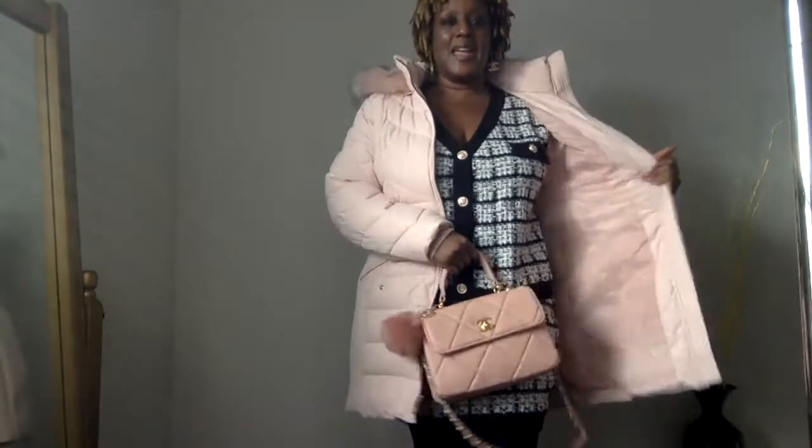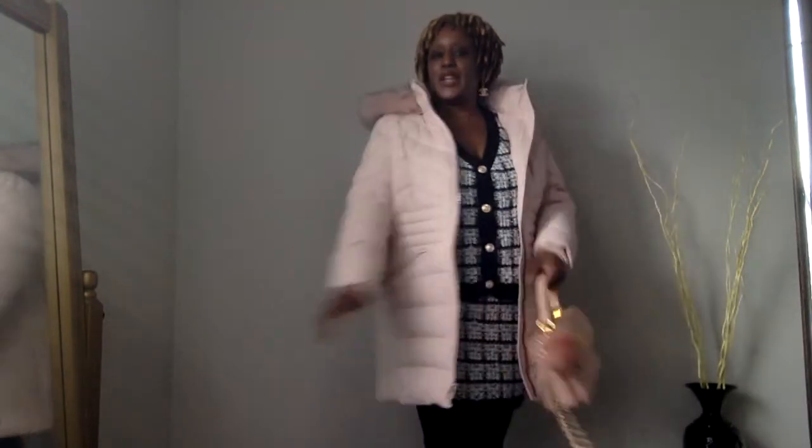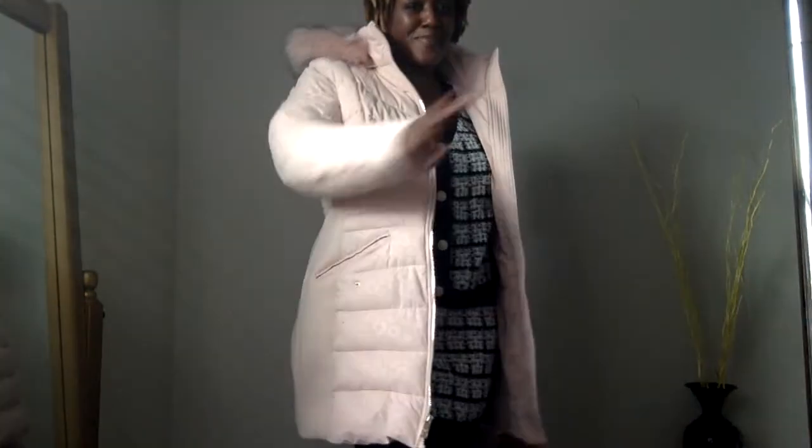So yeah, that was pretty much your girl out taking care of her little business, running her little errands. Thanks for stopping by today. I could quickly show y'all another way to style this outfit — I'll do that in another video. I just wanted to quickly come on here and show you what I'm rocking today. Peace!